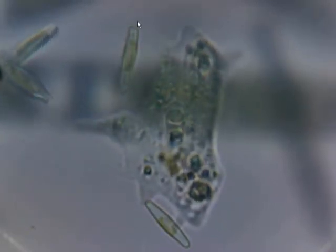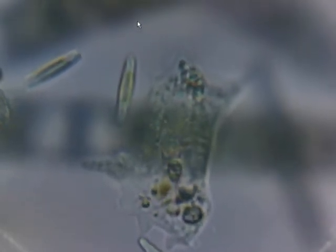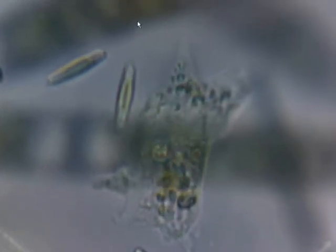He's totally ignoring the diatoms. He probably can't do anything with them because they're silica shells. But I bet he's been munching the other stuff in there — those bacteria would be a fairly easy target for him.